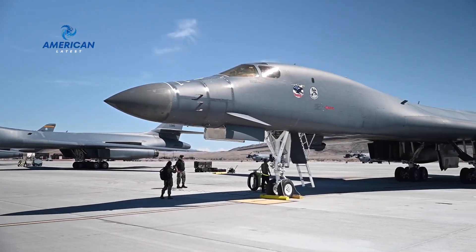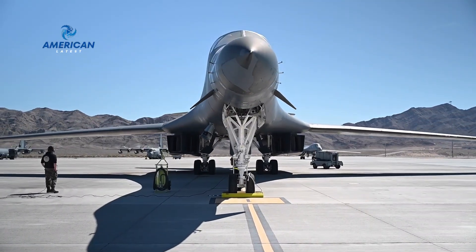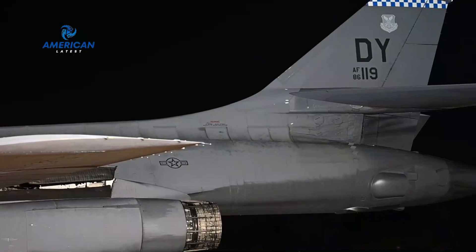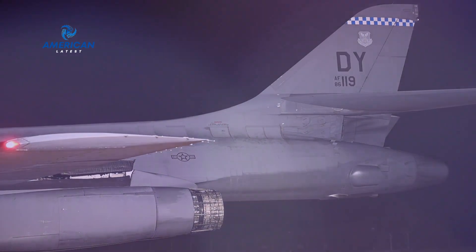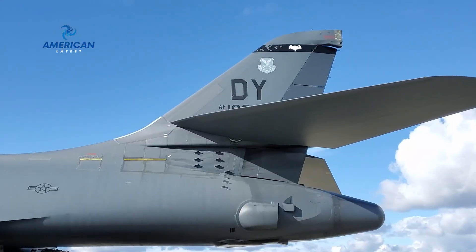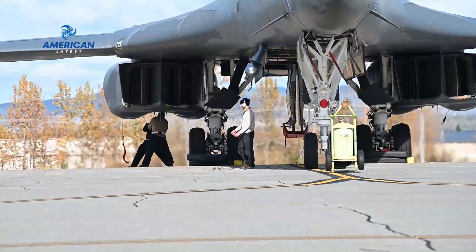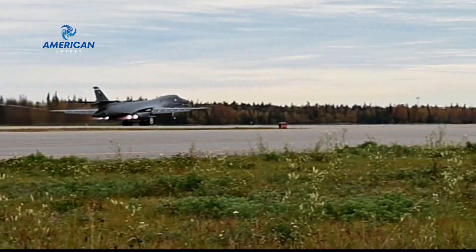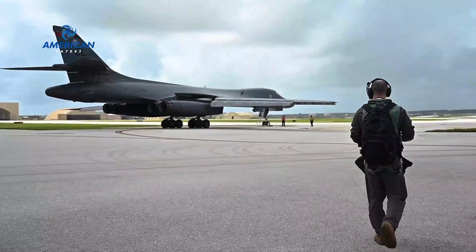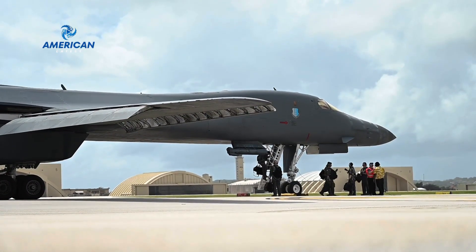Get ready as we unveil the capabilities of this ultimate American bomber, specifically designed and ready to strike against the Houthi threat. The B-1 Lancer, also known as the Bone, is a long-range strategic bomber that has been a cornerstone of the United States Air Force since its introduction in the 1980s. With its sleek design and advanced technology, the B-1 Lancer is a force to be reckoned with.